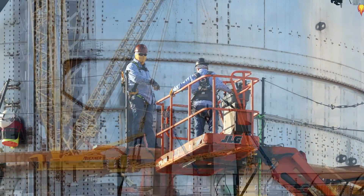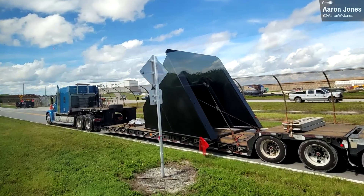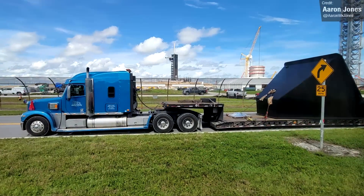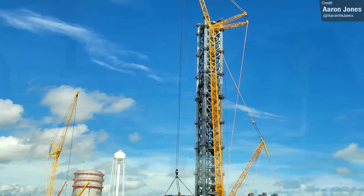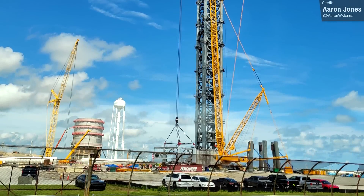Over in Florida, Aaron Jones captured these photos while on tour of the Kennedy Space Centre. That definitely looks like a booster quick disconnect hood being delivered to Pad 39A.